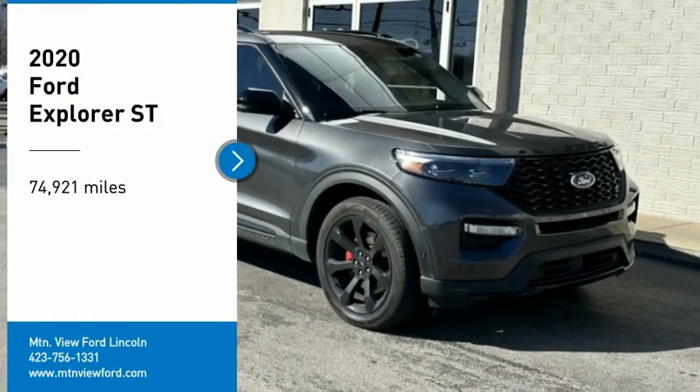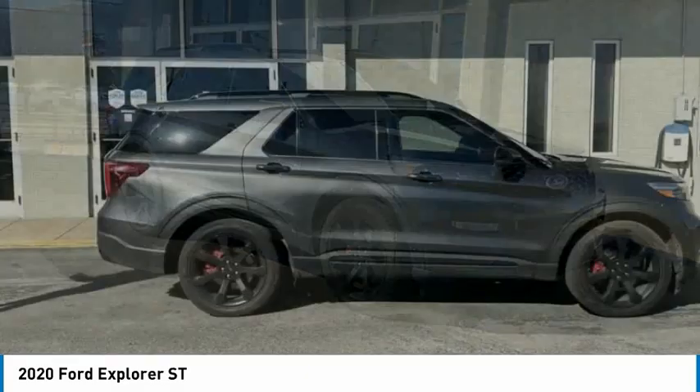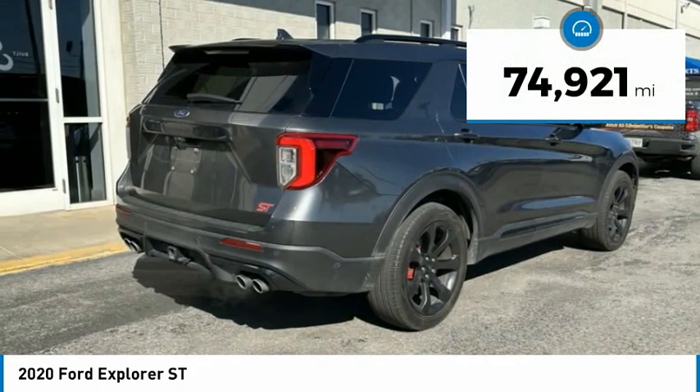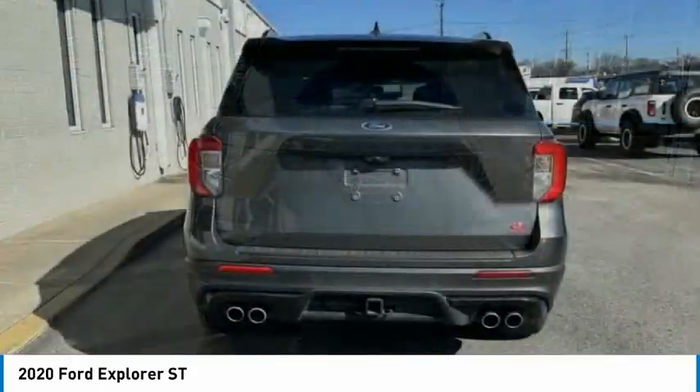Make a great choice today with the 2020 Explorer. You've got a lot of capabilities to call on in a Ford Explorer. Don't underestimate your choices. This vehicle has less than 75,000 miles. Here are some of this vehicle's great options.